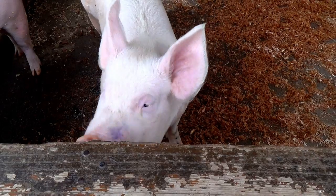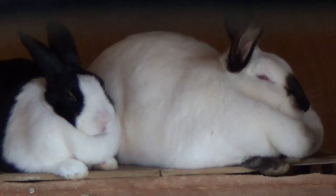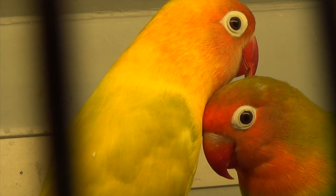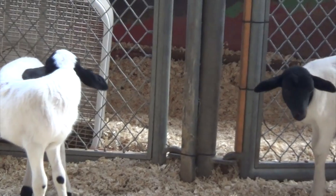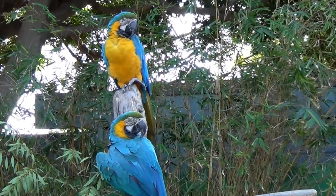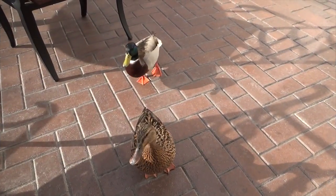Two pigs. Two rabbits. Two lovebirds. Two macaws. Two ducks.